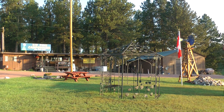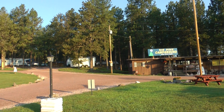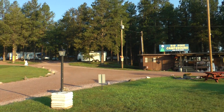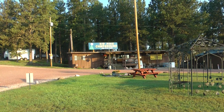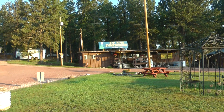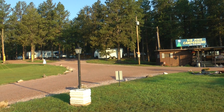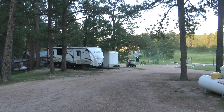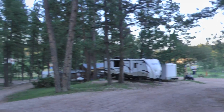There's firewood there, laundry, toilets, nice pitches. The owner and his wife are very, very pleasant, very helpful and very welcoming. This is Big Pine campground in the Black Hills on our way to Custer.